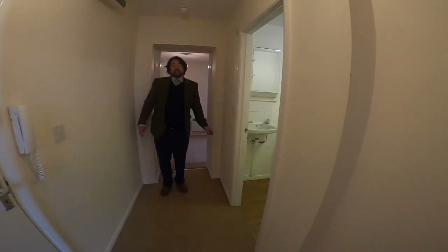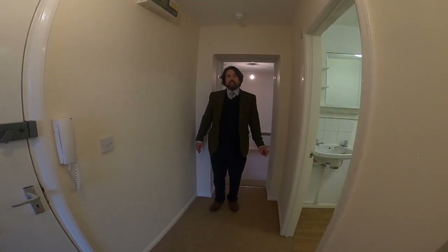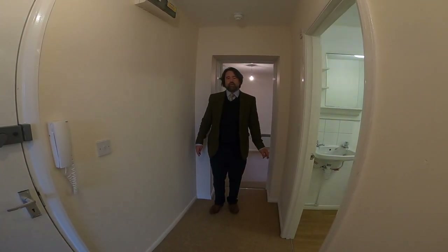And so if you'd like to see this property, give us a call, drop us an email, and we'll organise the let for you.